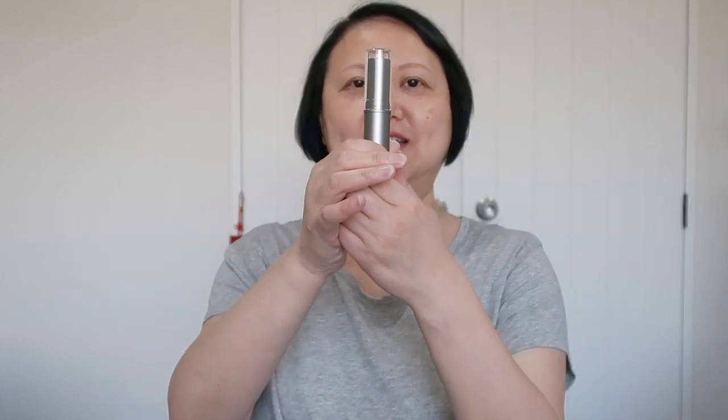Whoa! This foundation stick is rated 3 on Think Dirty, and most of the ingredients are shown in green, which is a good sign. I'd love a rated-zero product, but in reality it's hard to find, so a 3 is quite a good number I can accept. The color I bought is not the lightest but still quite light — I think it's called Fair Gold.